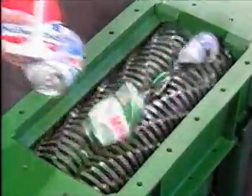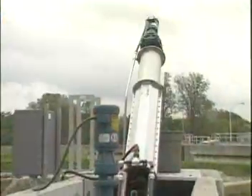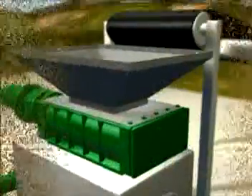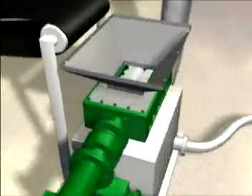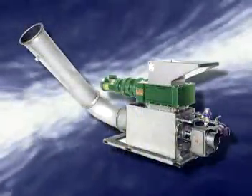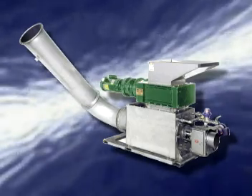I would highly recommend the Screenings Washer Monster to other operators in the industry. As a whole, we all tend to be skeptical, and certainly I was, but this is one of the few pieces of equipment that has not only lived up to but has gone beyond its expectations. With the Muffin Monster and the Auger Monster, JWC Environmental has demonstrated its ability to develop innovative solutions and stand behind them with the industry's best warranties and customer service programs. The Screenings Washer Monster is JWC's response to the latest challenges in wastewater treatment. With its intelligent design and award-winning proven technology, the Screenings Washer Monster extends JWC's leadership in solids reduction and product innovation.